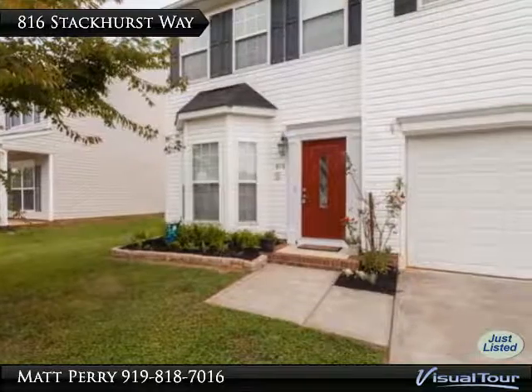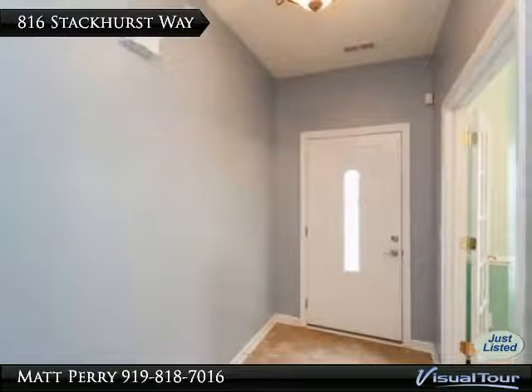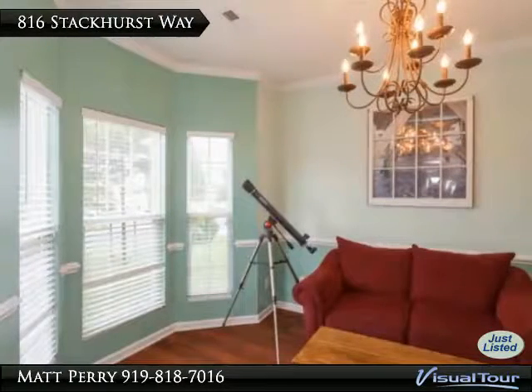This home offers a very open floor plan with an office or living room featuring a bay window, a family room with a gas log fireplace and TV niche, and an eat-in kitchen with cherry cabinets, built-in desk, tons of cabinet space, and a breakfast area.